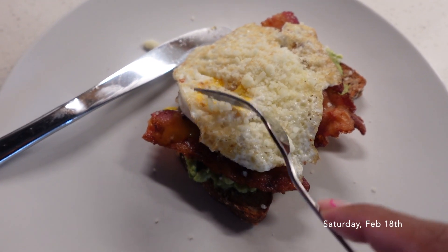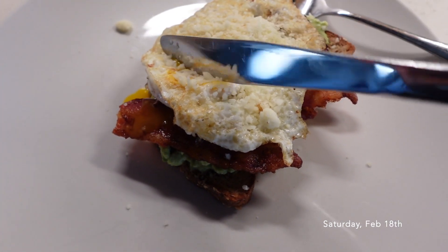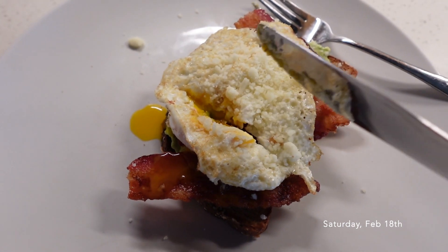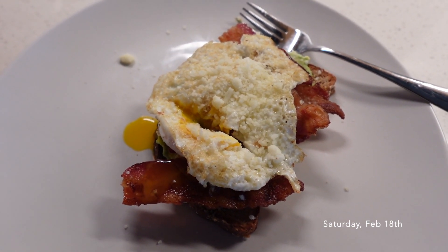I just had to show y'all — do y'all see that runniness? That is how your avocado toast is supposed to be. Oh my gosh, I love it — the little runny fried egg with avocado toast hits every time.